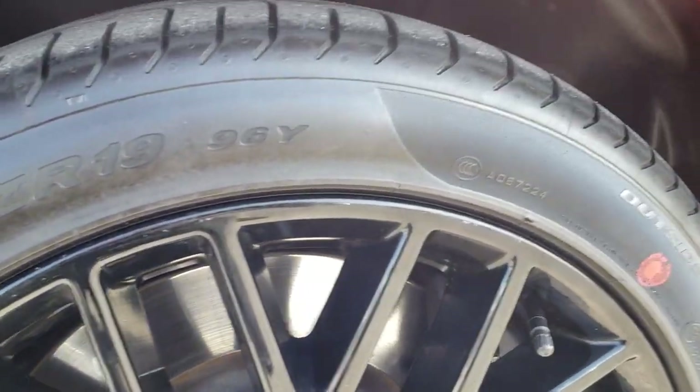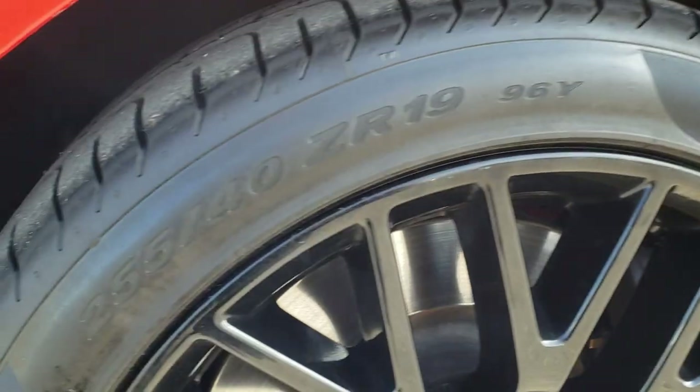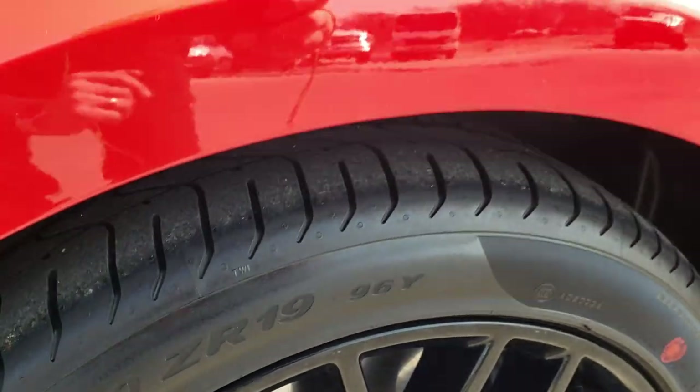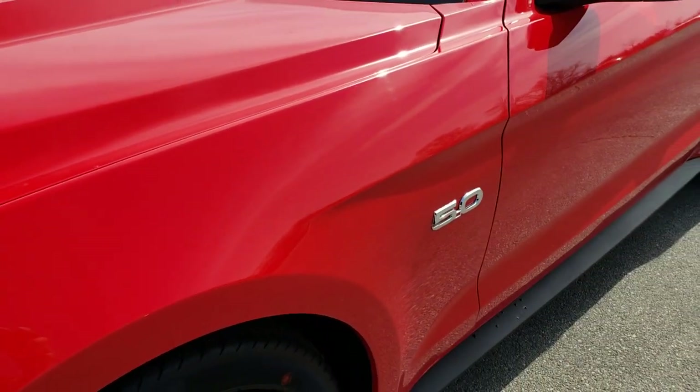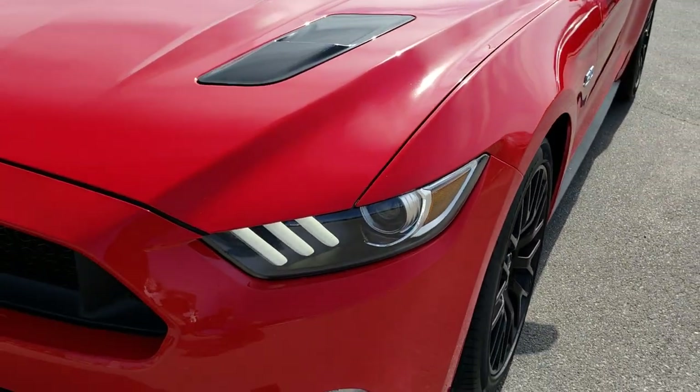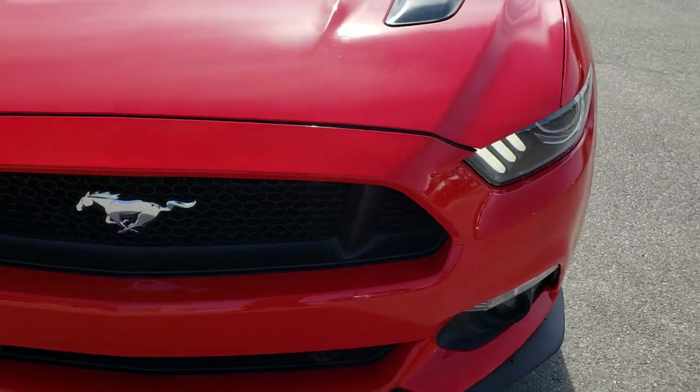This one has brand new Pirelli P Zero 255 40 ZR19 tires on it. We put these tires on in our shop during our safety inspection per the state of Wisconsin, so it has 4 brand new tires all the way around.